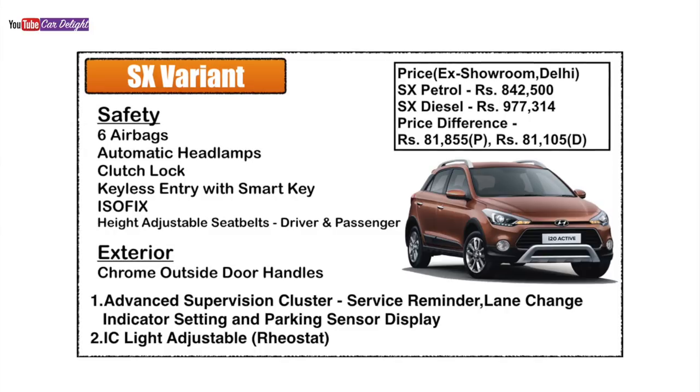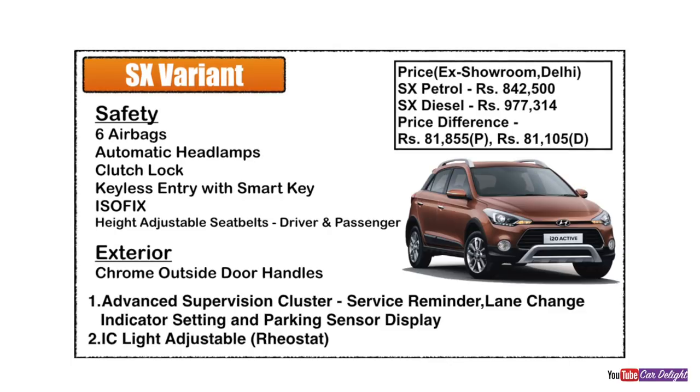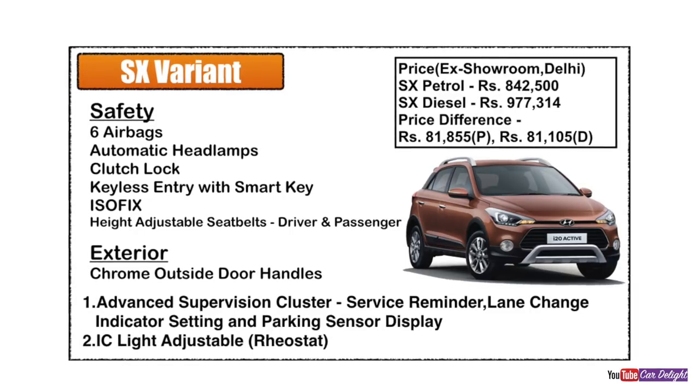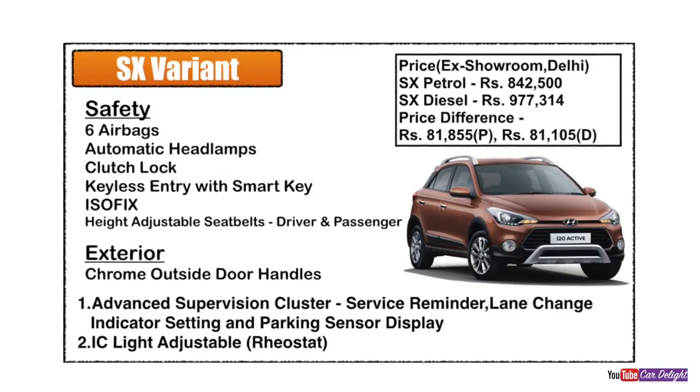The third variant is the SX model, available with both petrol and diesel engine options. The price difference from the S variant to SX variant is approximately ₹80,000 for both petrol and diesel.